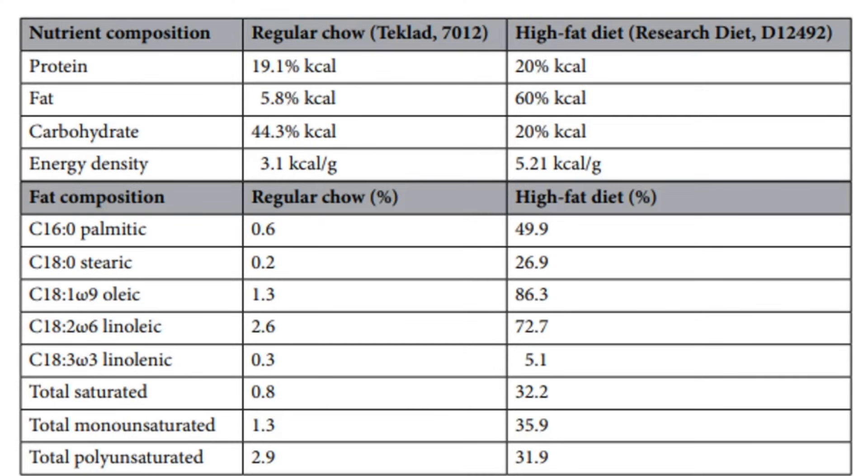Looking at the diets specifically, the protein is almost identical between the two types, but there's a huge difference in fat — 60% versus 5.8%. So obviously the high-fat diet is well-named.